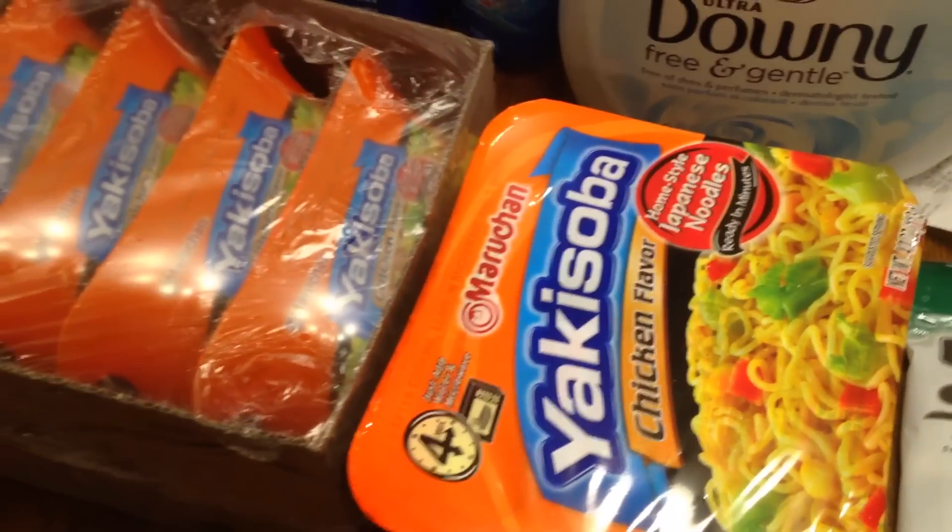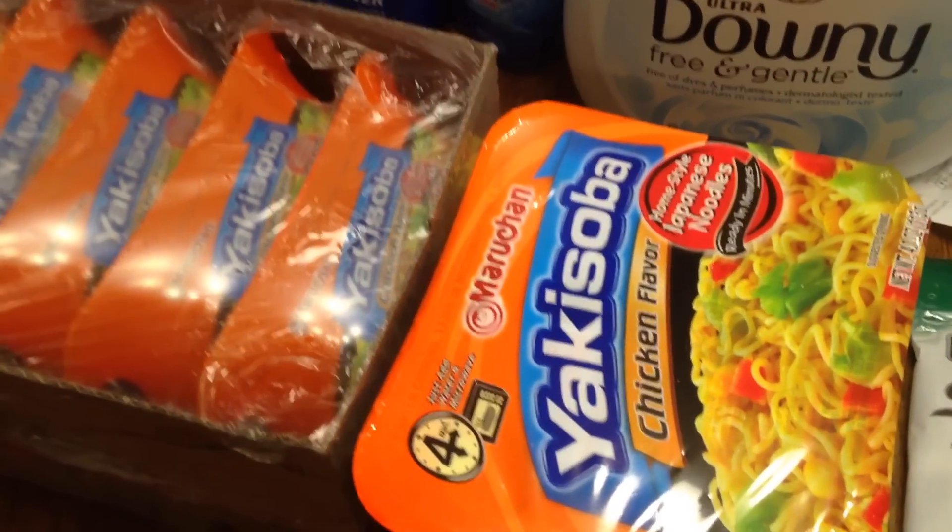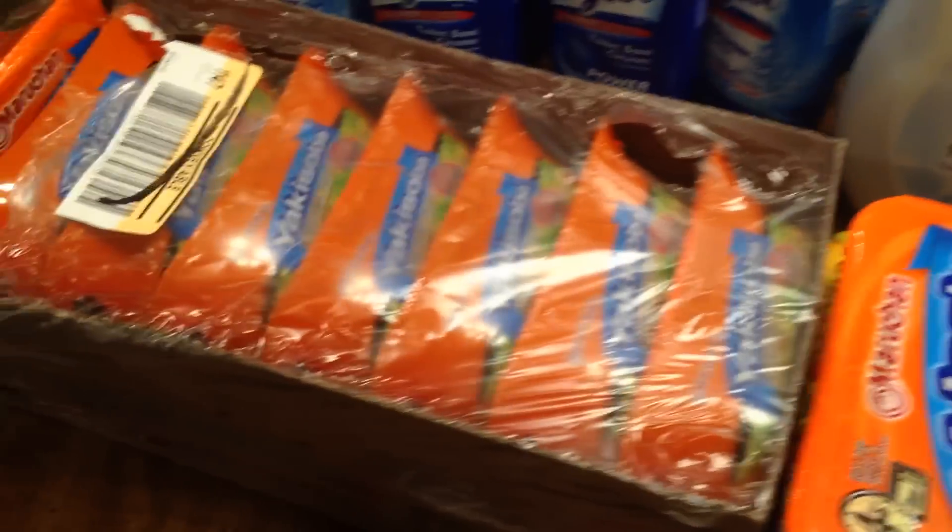These Maruchan Yoko Sobi noodles I got for $0.79 each. I had a dollar off coupon where you get a dollar off two, so I bought 12 of them.